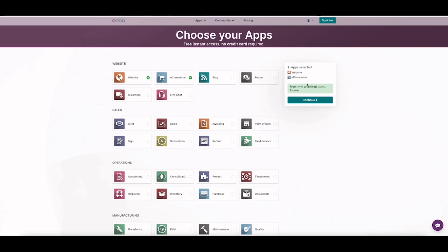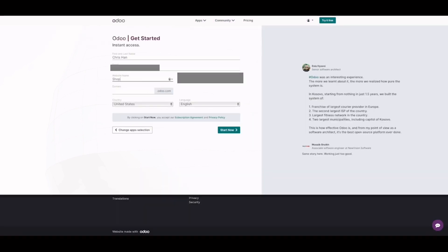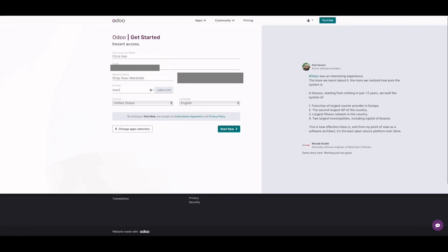Both apps are free forever and I can add unlimited users. Just click continue and key in your website information. I'm still thinking about a personalized domain — what should I call it? For now I'll just stay with Odoo's domain: xoxo wardrobe. Odoo also offers a one-year domain name when you install the website or e-commerce app, or both.